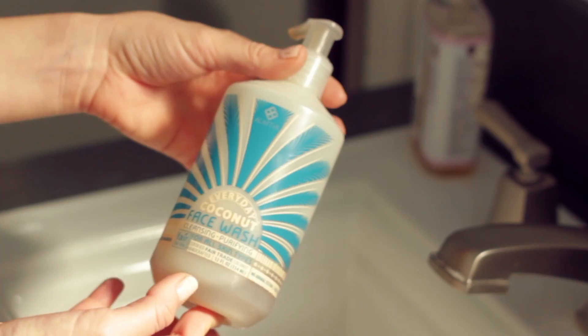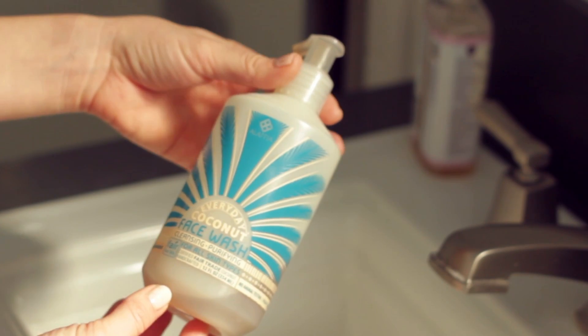My first favorite is actually an ingredient that's in three of my favorite products that I've been using these last few months, and that ingredient is neem oil. I didn't really know about neem oil until I recently did some research about it, because this first product — this face wash I've been using — has been doing amazing things for my skin. This is the Everyday Coconut face wash, and it has neem oil in it.